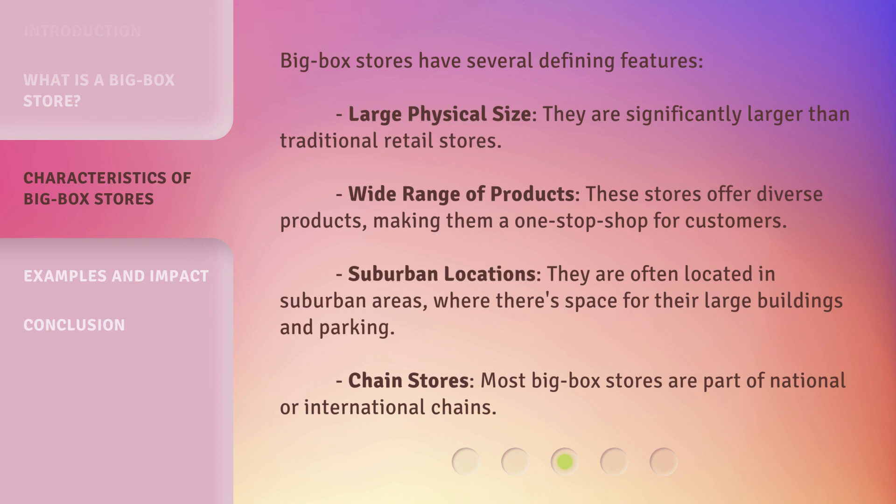Big Box stores have several defining features. Large physical size: they are significantly larger than traditional retail stores. Wide range of products: these stores offer diverse products, making them a one-stop shop for customers. Suburban locations: they are often located in suburban areas, where there's space for their large buildings and parking. Chain stores: most Big Box stores are part of national or international chains.